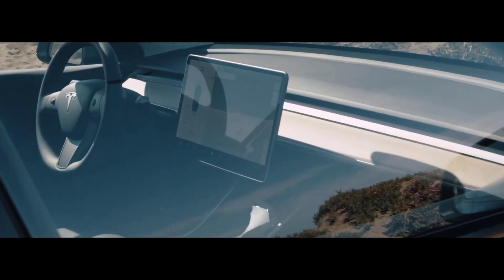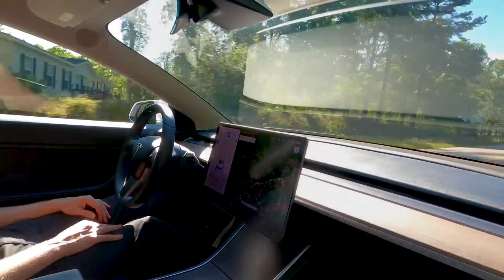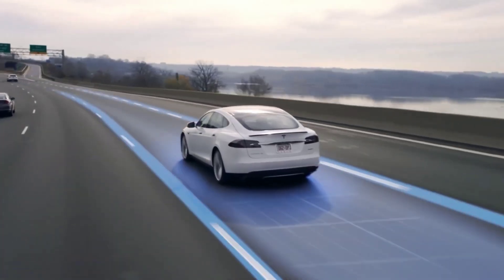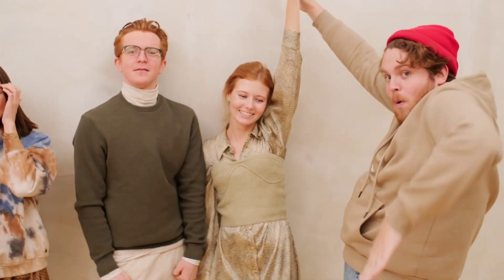Given that Tesla typically distributes FSD beta updates to its employees before releasing the system to FSD beta program participants, it's not surprising that release notes and videos of the system in action are being shared later. Needless to say, this is an exciting time for Tesla fans, as version 11 could be the update that propels FSD beta to new heights.